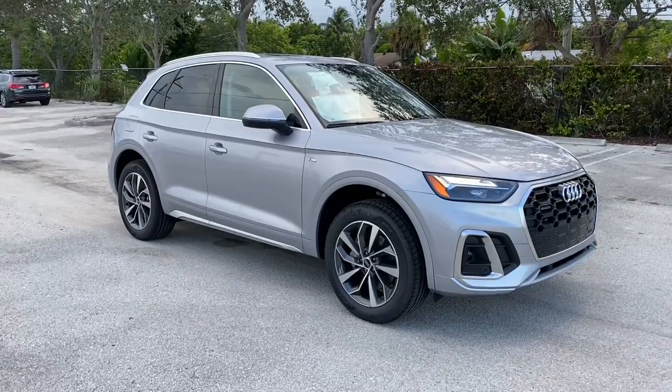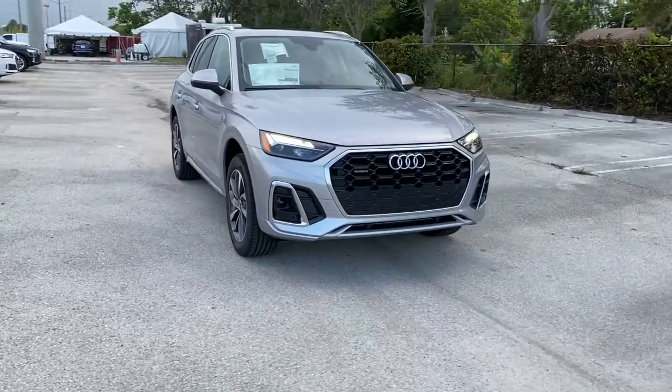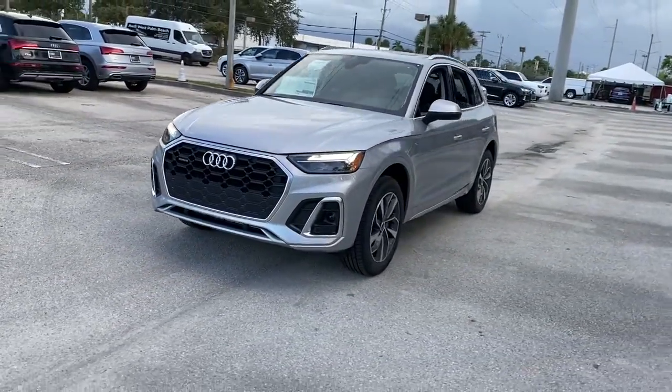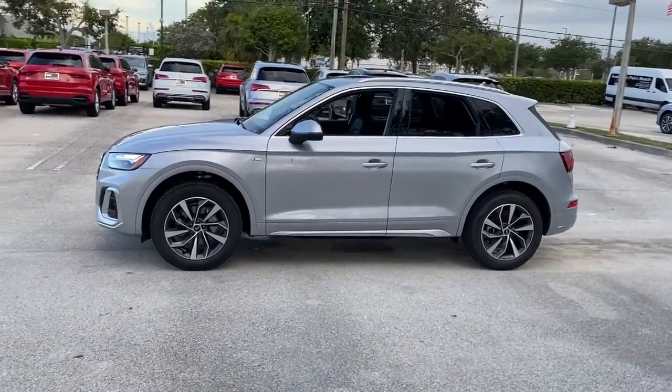Introducing the 2022 Audi Q5. Get the features you need and the comfort and style you've been hoping for. This well-equipped vehicle is an excellent value and will help you make the most of every drive. All you need to do is relax and enjoy the ride.